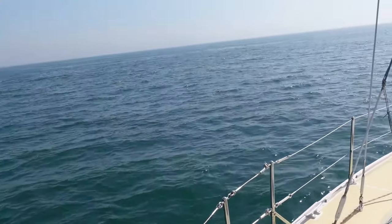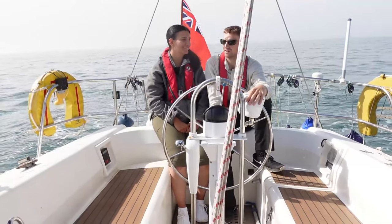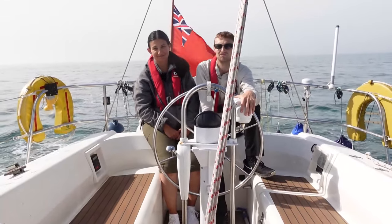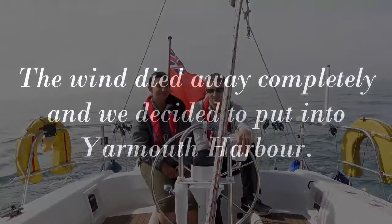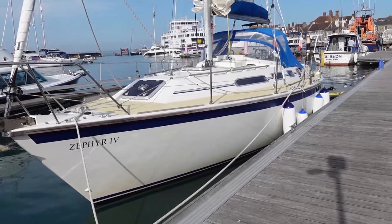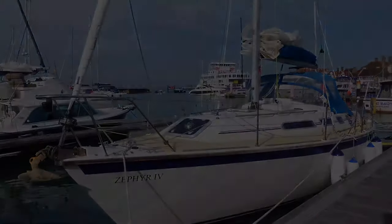Well, we've run out of wind unfortunately so we're motoring now and heading for the Needles channel. Shame really — it's very hot, 28 degrees at the moment, but it's a bit cooler out here. Yarmouth Harbour has done us proud again. We've got a nice alongside berth and tonight we'll eat food and shower and all that sort of good stuff, and then we'll be on our way back to Gosport tomorrow.